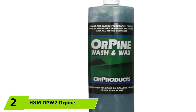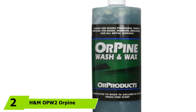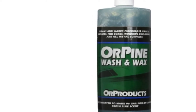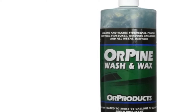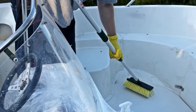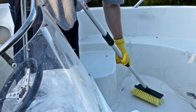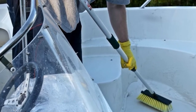The number 2 position is held by H&M OPW2 Orpine Boat Soap and Wax. If you're on the market looking for the best boat wash and wax products to try out, this is one of the best choices. The Orpine Boat Soap and Wax combines the power of Orpine Boat Soap's magic formula with a superior wax, ensuring optimum cleaning action and leaving a protective wax layer that is non-yellowing.